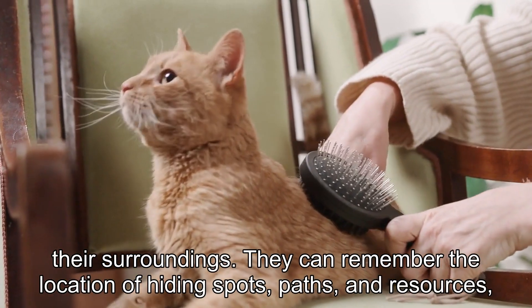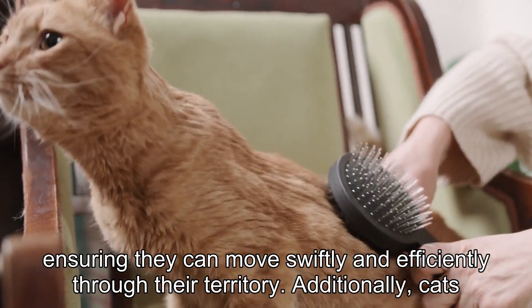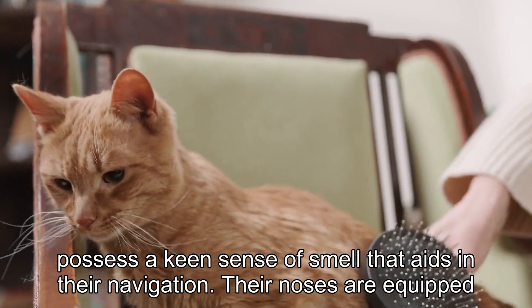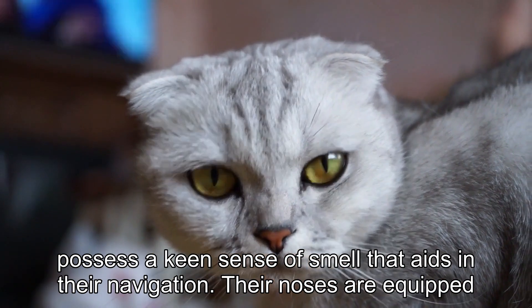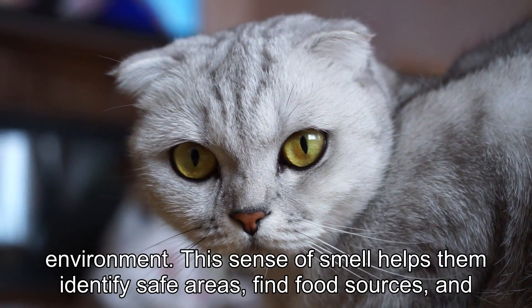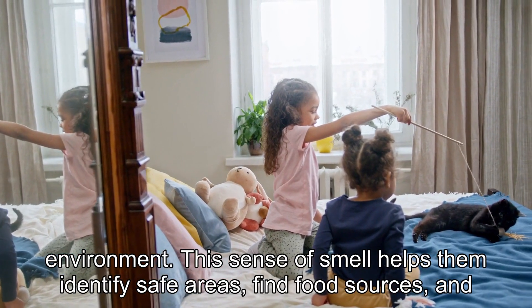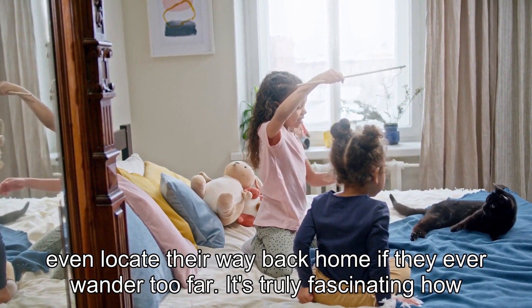They can remember the location of hiding spots, paths, and resources, ensuring they can move swiftly and efficiently through their territory. Additionally, cats possess a keen sense of smell that aids in their navigation. Their noses are equipped with millions of scent receptors, allowing them to detect subtle chemical cues in their environment. This sense of smell helps them identify safe areas, find food sources, and even locate their way back home if they ever wander too far.